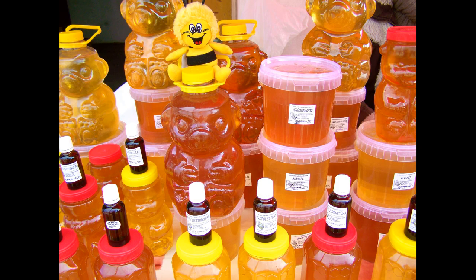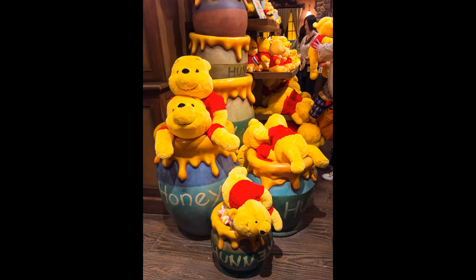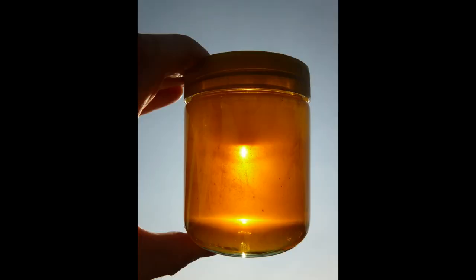Honey contains iron, zinc and potassium, and being a natural anti-inflammatory, helps to protect our bodies from inflammation leading to autoimmune diseases, heart disease and cancer. Honey also boosts good gut bacteria as well as energy, and helps to combat nausea.